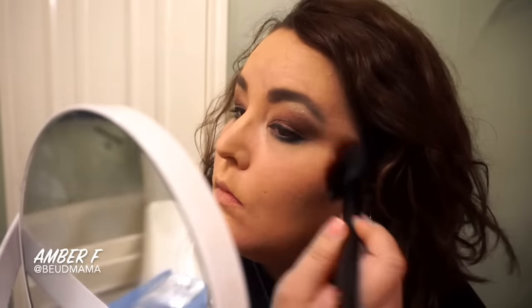In terms of blush, I'm keeping it very very simple. I'm using this really berry-toned blush from Tarte — the Amazonian Clay blush in the shade Blushing Bride. You can go through with any berry tones in your collection.